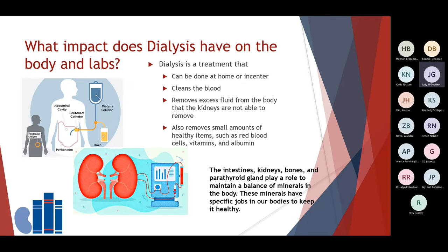When dialysis is required, what impact does dialysis have on the body? Dialysis is a treatment that can be done either at home or in center. During each dialysis treatment, your blood gets cleaned and removes excess fluid from the body that the kidneys are not able to remove. During each treatment, small amounts of healthy items such as red blood cells, vitamins, and albumin are also removed. Your intestines, your kidneys, bones, and the parathyroid gland all play a role to maintain a balance of minerals in the body. These minerals have specific jobs in our bodies to help to keep it healthy.